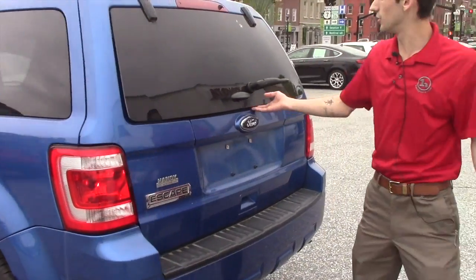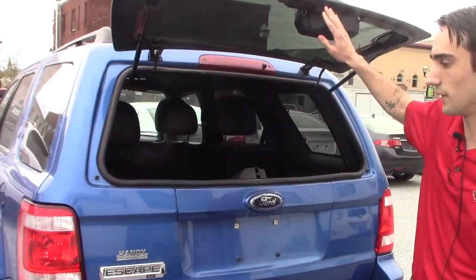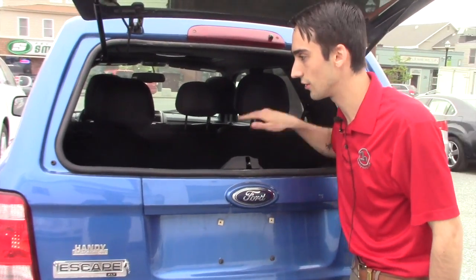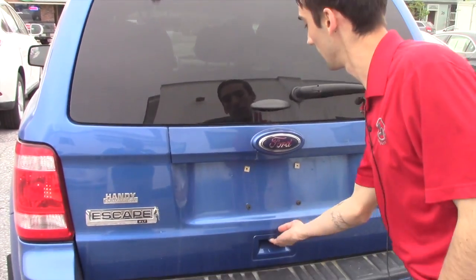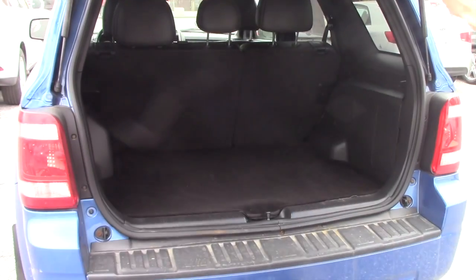You do have the window that opens up in the back for the liftgate, so you can reach in and grab your groceries nice and easy, or anything else you might need to grab. The tailgate pops open nice and easy.